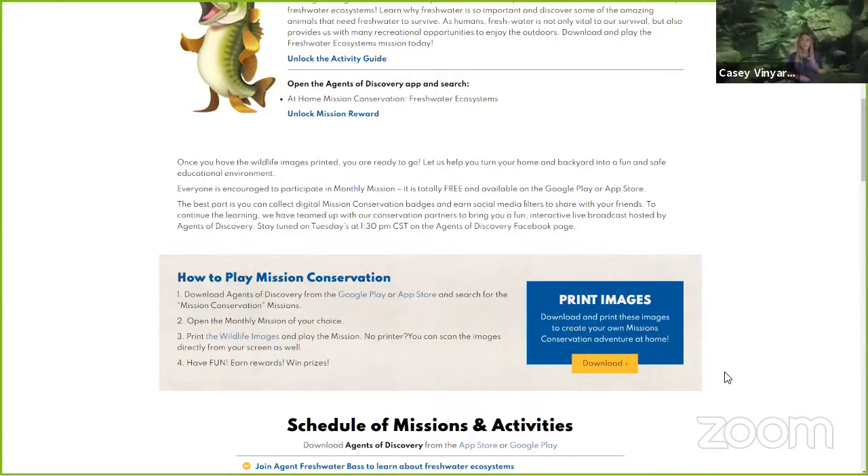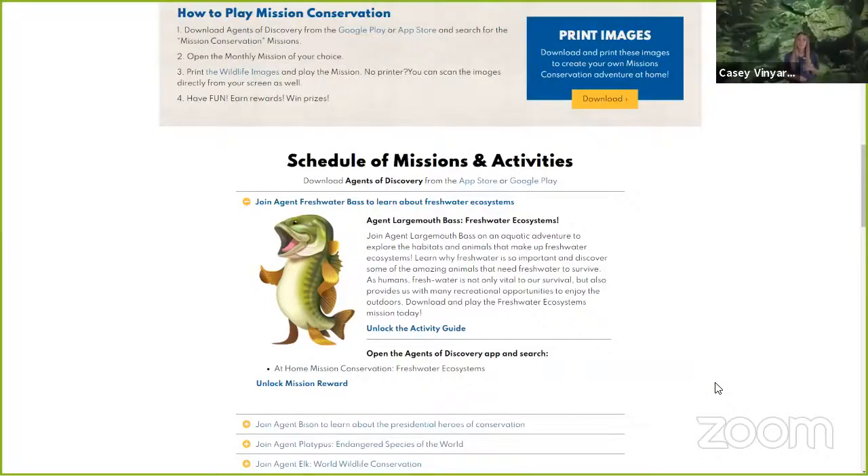You can set them up outside or in a classroom and play as if it were a virtual scavenger hunt. The last place I'm going to take you on the website is Schedule of Missions and Activities. This tab will show you all of the missions we have live, including our current mission, Freshwater Ecosystems. Under this tab, you will also find our activity guide made specifically for you at home — there will be a craft, an awesome outdoor activity, and something you can do to promote conservation for freshwater ecosystems.